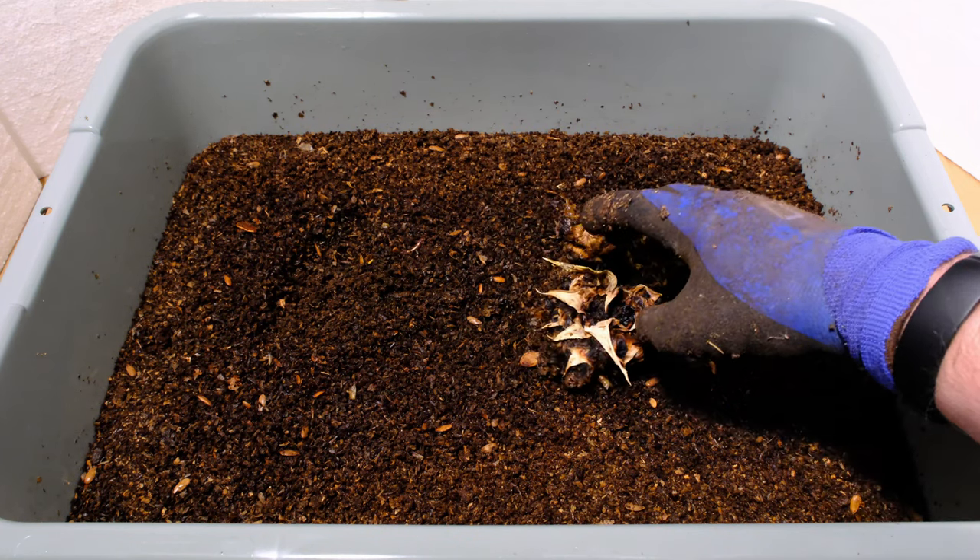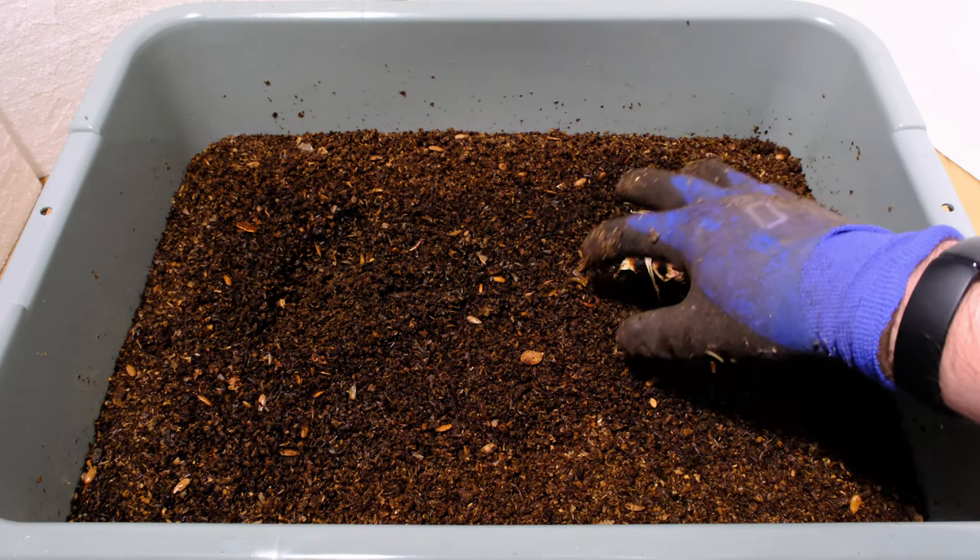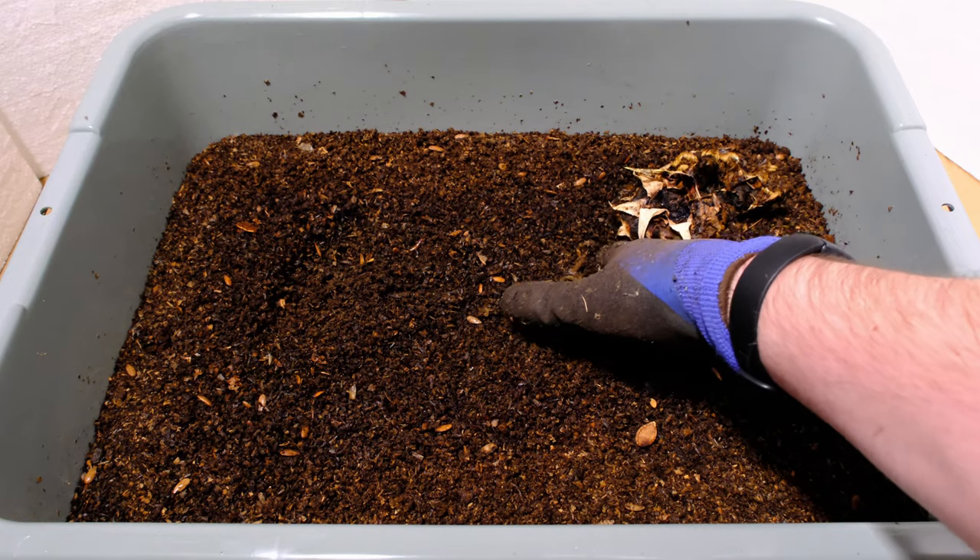They're slowly eating through this very, very hard, fibrous material here, but that's going to take them a lot longer than I really want to use this bin for, because I want to add more food and make sure these worms stay nice and healthy.